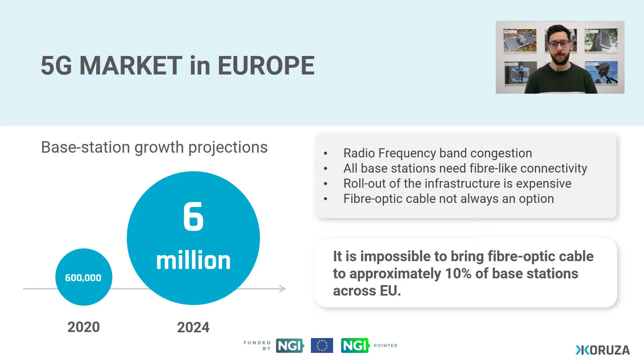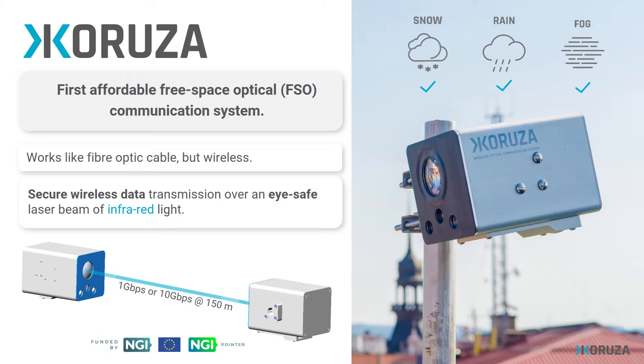This is where we come into play. Meet Coruza. Coruza is the first affordable free space optical communication system. It works exactly like a fiber optic cable, ensuring secure data transmission over an eye-safe laser beam of infrared light. You simply take one unit, face it against the other unit, create a link, and you have one or 10 gigabit data transmission at distances up to 150 meters.